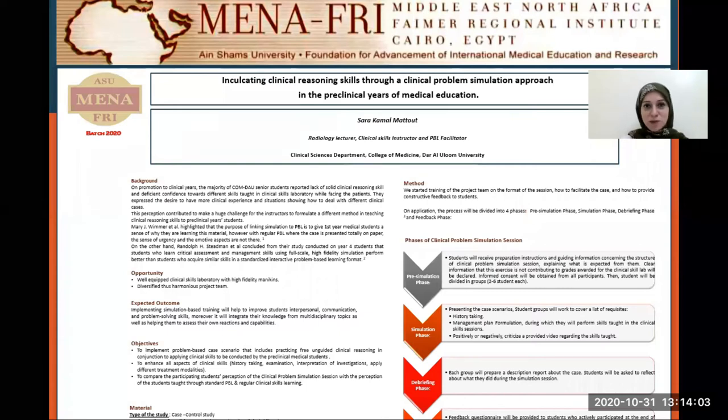Hello everyone, this is Sarah Kamal Mottoud. Today I will be talking about my famous project, which is inculcating clinical reasoning skills through a clinical problem simulation approach in the preclinical years of medical education.